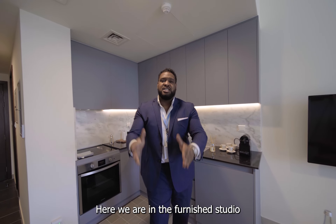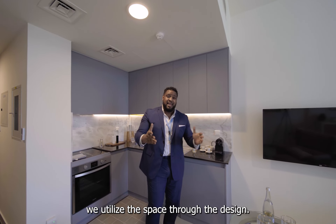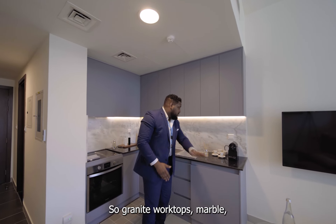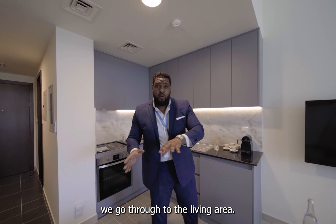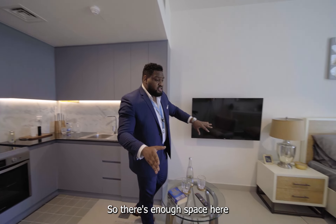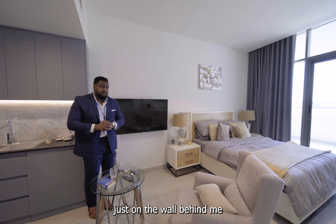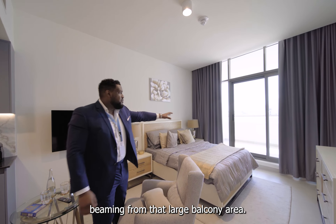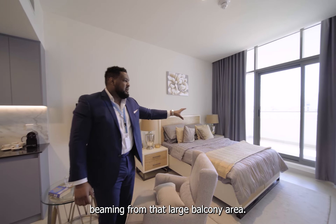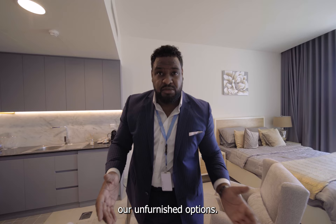Here we are in the furnished studio at Living Gardens. As you can see behind me, we've utilized the space through the design — granite worktops, marble, nice modern features here. And here we go through to the living area; there's enough space here for a three-seater just on the wall behind me. And then through to the bedroom — lots of natural light beaming through that large balcony area. So you've seen the furnished studio.